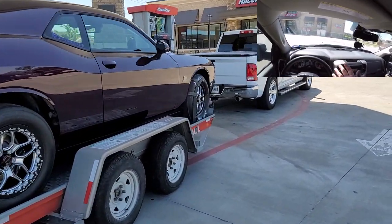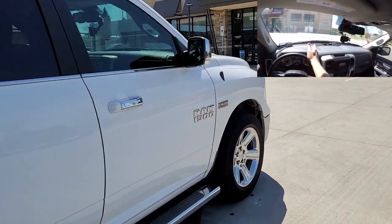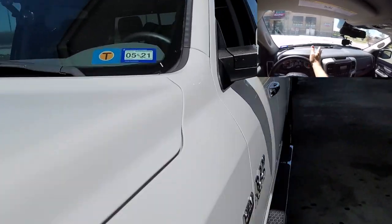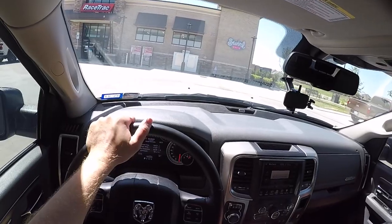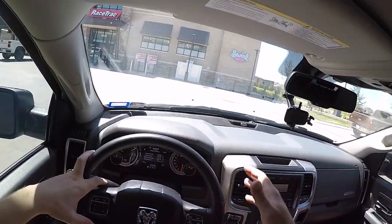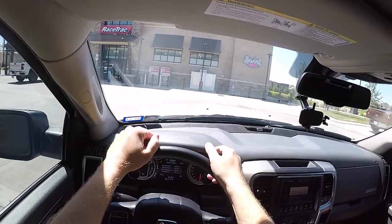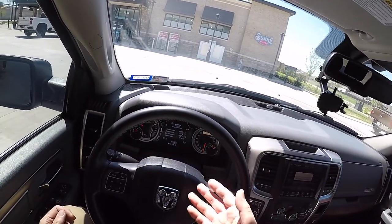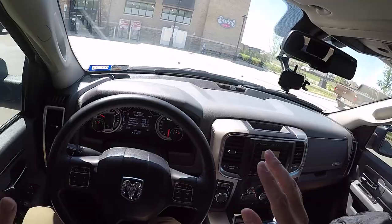The trailer is just a U-Haul rental — they weigh around 1,200 pounds — so basically we're towing about 5,000 to 5,300 pounds. I've got around 500 pounds of stuff: gear, tools, a jack, because we're going racing. This is a 2017 RAM 1500 crew cab with a 5.7-foot bed and the 5.7 Hemi. I bought it used with 39,000 miles; it's got almost 74,000 miles on it now.